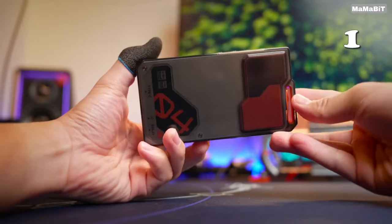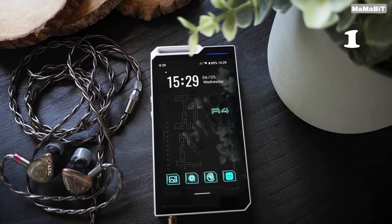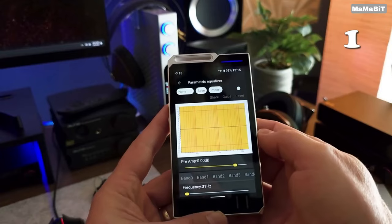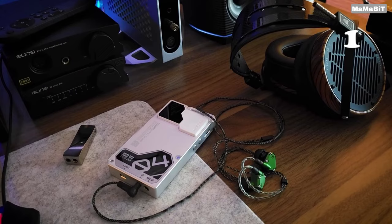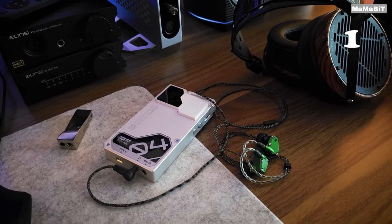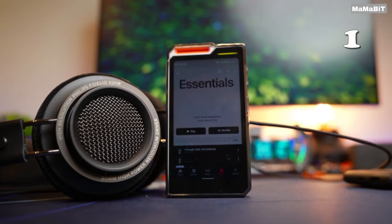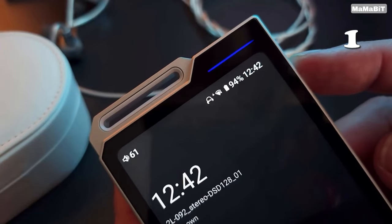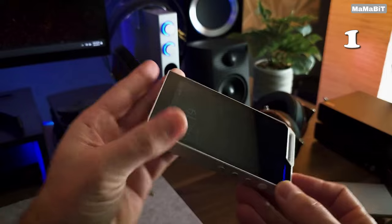Ready to elevate your music experience to audiophile-level quality wherever you go? The HiBuy R4 is more than just an MP3 player — it's a compact hi-fi powerhouse with an optical processor, four high-performance DAC chips and advanced audio processing technology. This player offers unparalleled clarity, depth and dynamic range. Whether you're streaming via Wi-Fi or playing from its massive 2TB expandable storage, your music has never sounded this good.